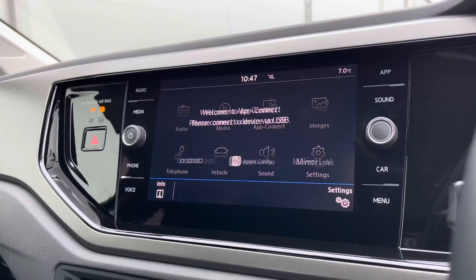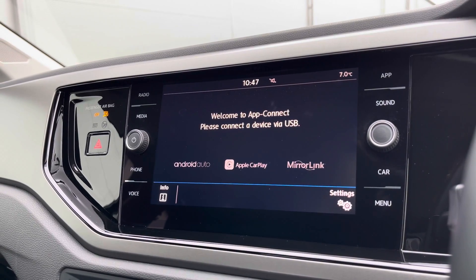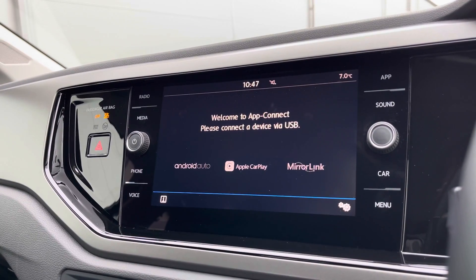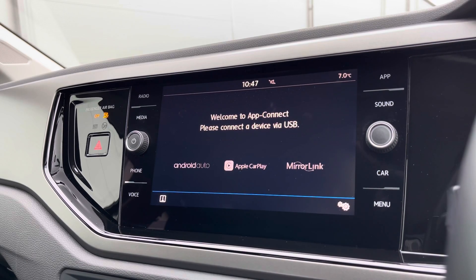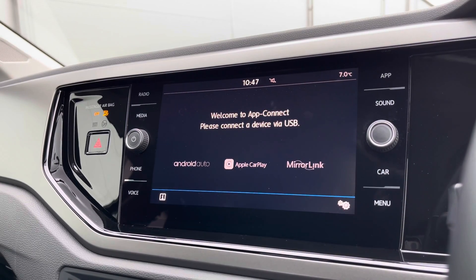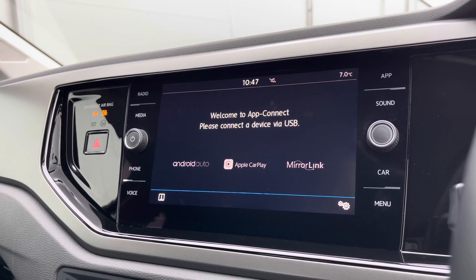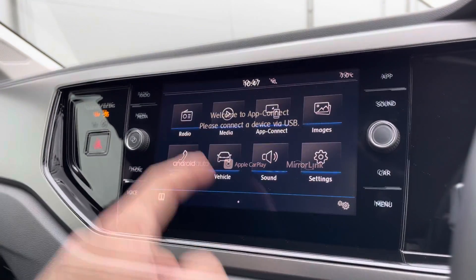Over to the infotainment screen, a wide range of options are hosted. As Polos do not come standard with navigation, the App Connect functionality enables access to Android Auto, Apple CarPlay, and Mirror Link — allowing you to safely display your phone directly through the car to access driver-safe applications including Spotify, Apple Music, and even Google Maps navigation, so you can bypass the limitation and travel to new destinations.